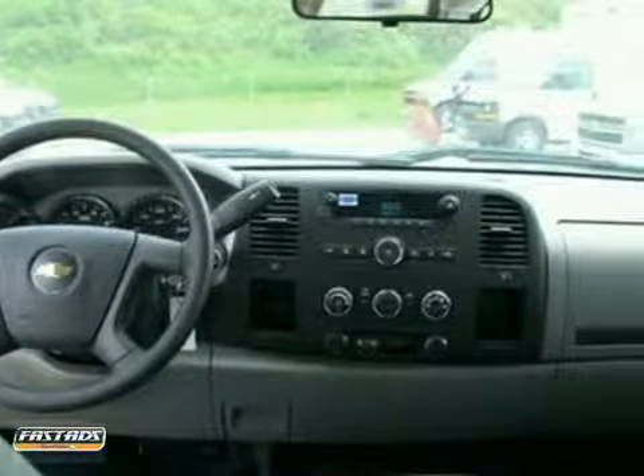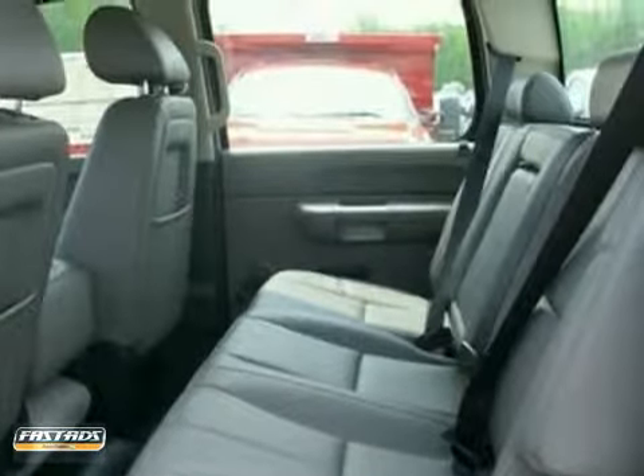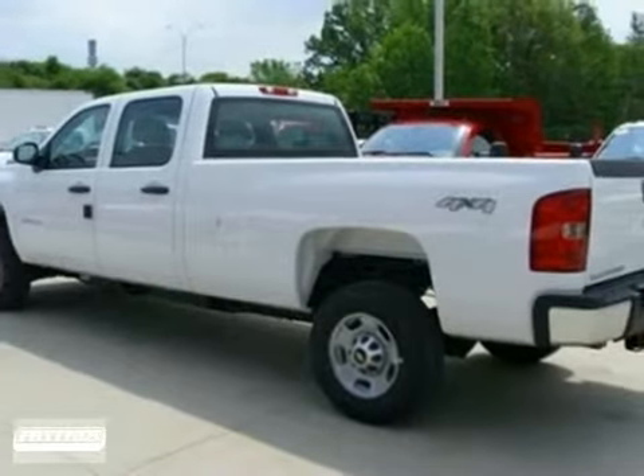This year, the 2500 HD gets a stronger frame, enhanced suspension, and the most powerful engine of any Silverado heavy-duty ever. You need to see it for yourself. Come on in today and take it for a test drive.